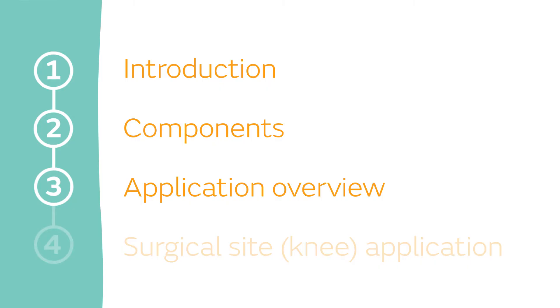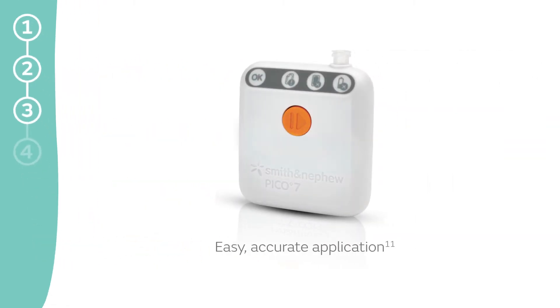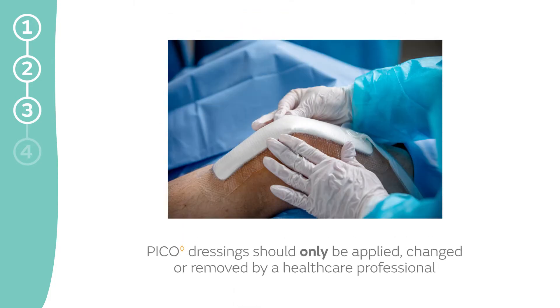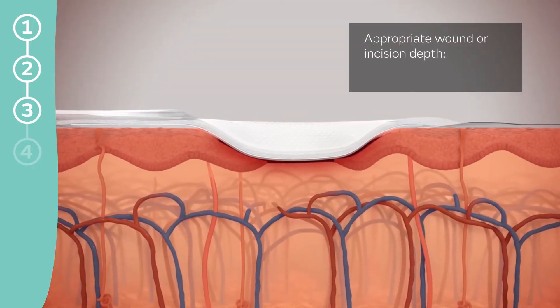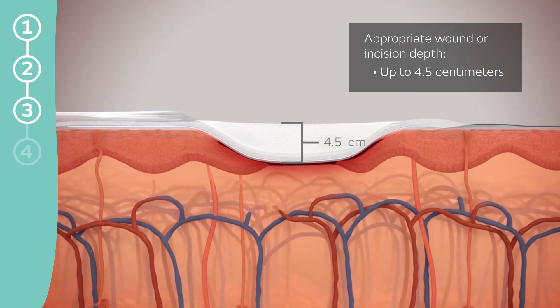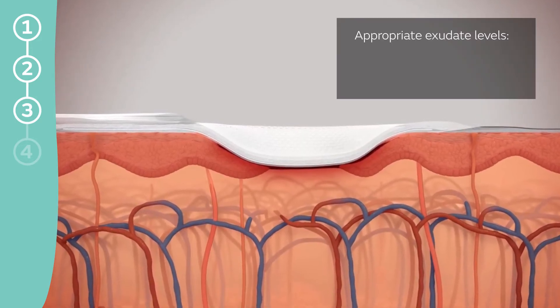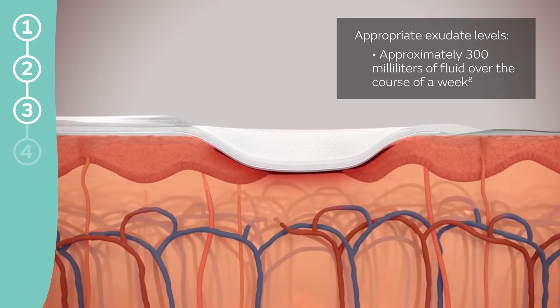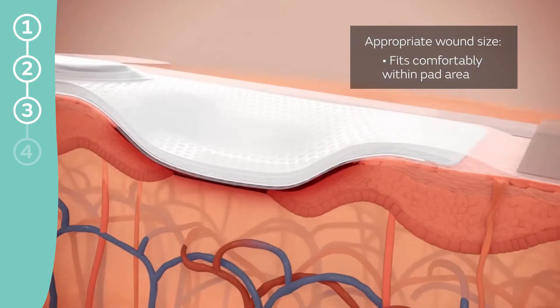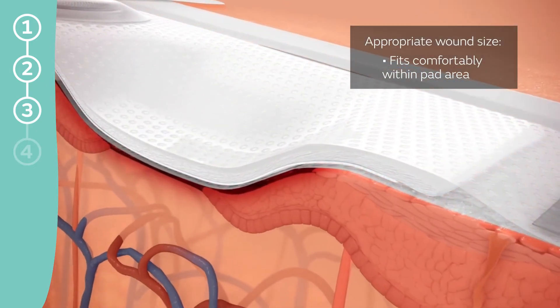Application Overview. PICO 7 is engineered for an easy, accurate application. Remember, PICO dressings should only be applied, changed, or removed by a healthcare professional. PICO 7 and 14 can be used on closed incisions or wounds up to 4.5 centimeters deep, with low to moderate exudate levels — approximately 300 milliliters of fluid over the course of a week. PICO dressings should be used on closed incisions or wounds that fit comfortably within the area of the pad.